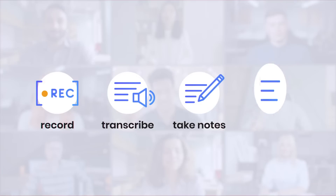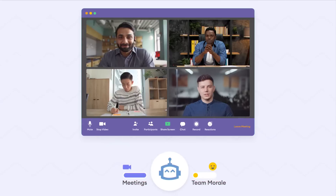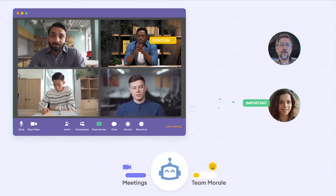MeetGeek helps you record, transcribe, take notes, and share key highlights of your online calls. Now it's easy to distribute customer feedback, requirements, or important updates with your team.